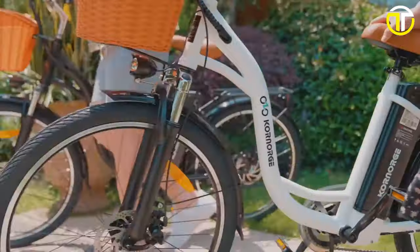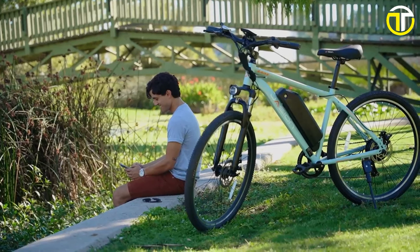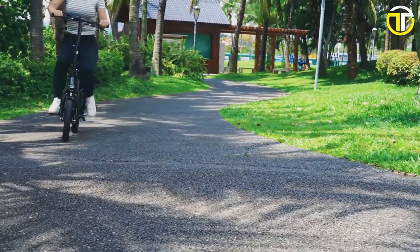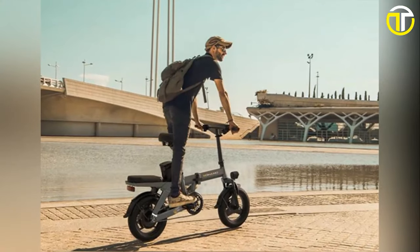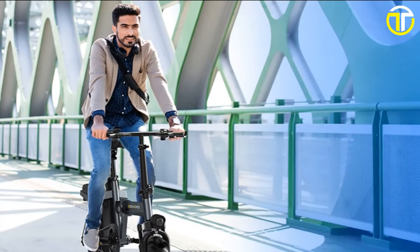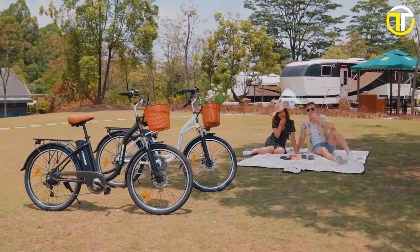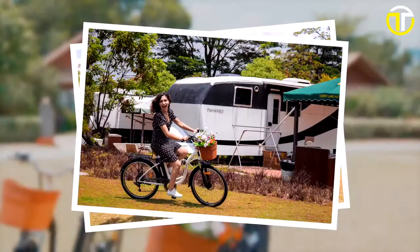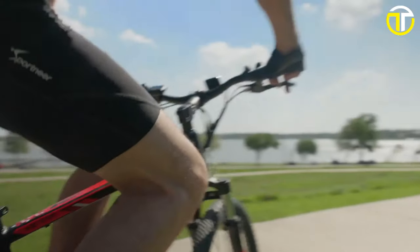Hey everyone, welcome back to Tech Trends Today. We're diving deep into the world of affordably biking. If you're looking to go green without emptying your wallet, you're in the right spot. We've researched, tested and compiled a list of the top 5 best electric bikes under $500 for 2024. Stay tuned as we pedal through value, performance and style. Let's electrify your ride without breaking the bank. Hit that subscribe button and let's roll.